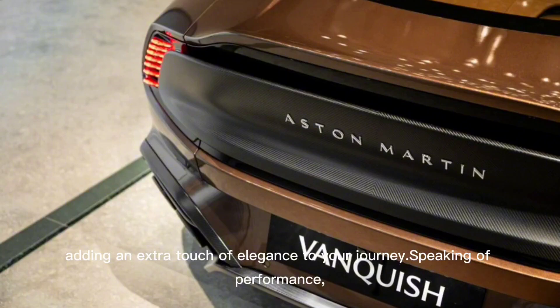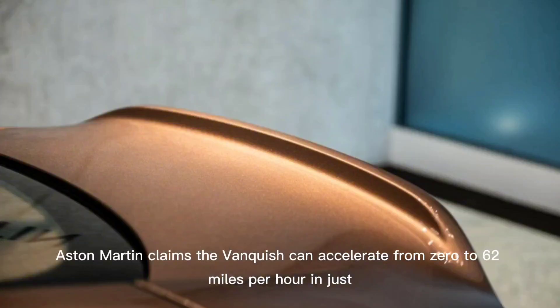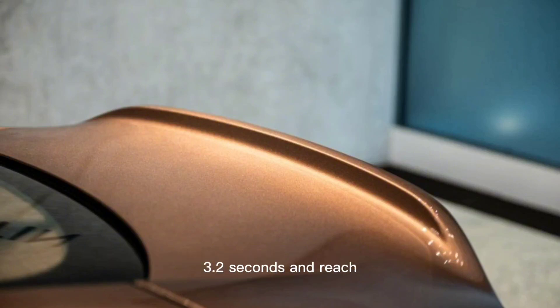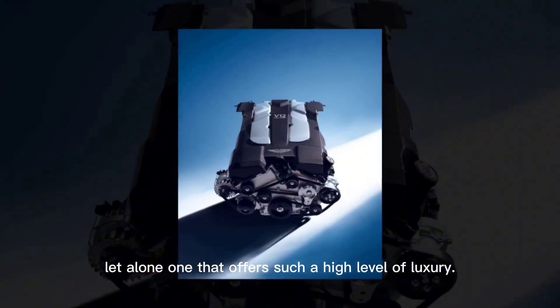Speaking of performance, let's talk numbers. Aston Martin claims the Vanquish can accelerate from 0 to 60 miles per hour in just 3.2 seconds and reach 100 miles per hour in only 6.2 seconds. Those are impressive stats for any car, let alone one that offers such a high level of luxury.